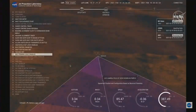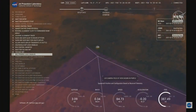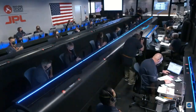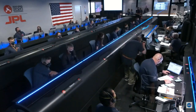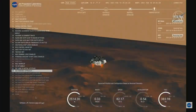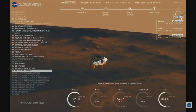We have confirmation that the lander vision system has produced a valid solution as part of terrain relative navigation. Current velocity is about 75 meters per second at about 2.6 kilometers from the surface of Mars. We have confirmation that the backshell has separated. We are currently performing the divert maneuver.